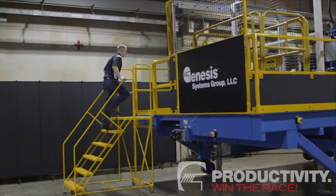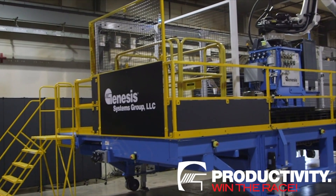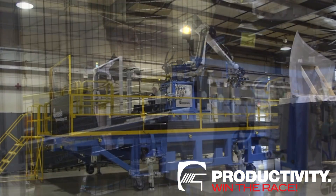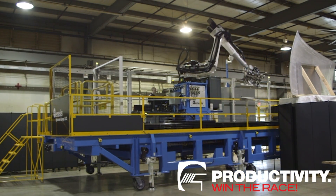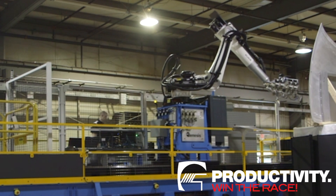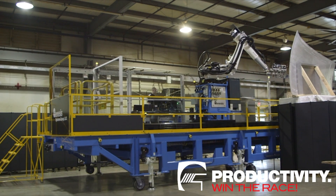The increasing demand for automated non-destructive testing, or NDT, requires advanced capabilities, and Genesis Systems has stepped up to the challenge. The Genesis Mobile Inspection Platform is custom-designed for aerospace and aircraft NDT professionals and manufacturing engineers who need to balance high quality and speed for non-destructive testing of extremely large structures.